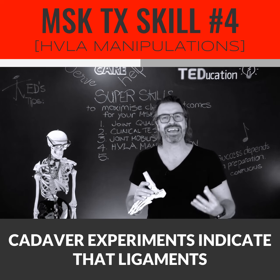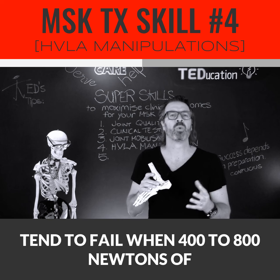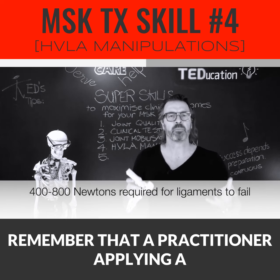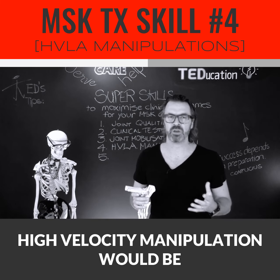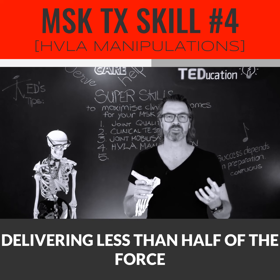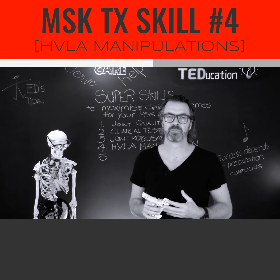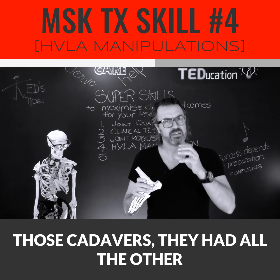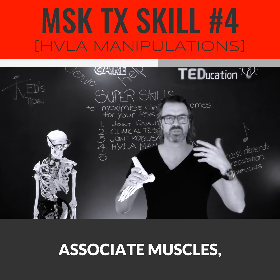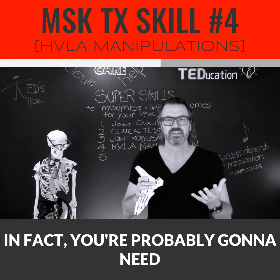Cadaver experiments indicate that ligaments tend to fail when 400 to 800 newtons of force are applied. Remember that a practitioner applying a high-velocity manipulation would be delivering less than half of the force that causes ligaments to fail. Those cadavers had all the other tissues removed — joint capsules, associated muscles, ligaments, and tendons. In fact, you're probably going to need to generate over 1,000 newtons of force to sprain or rupture a ligament in a living human.